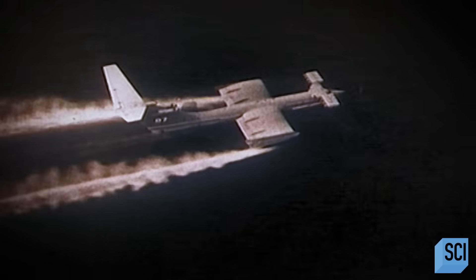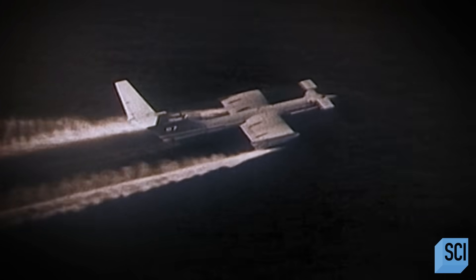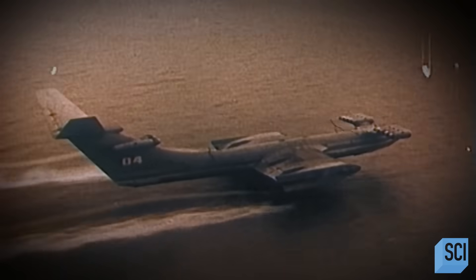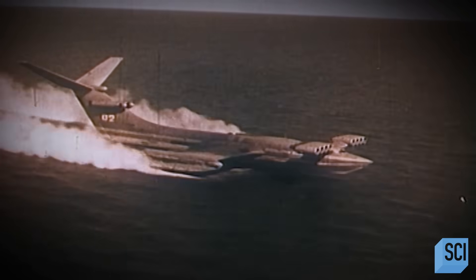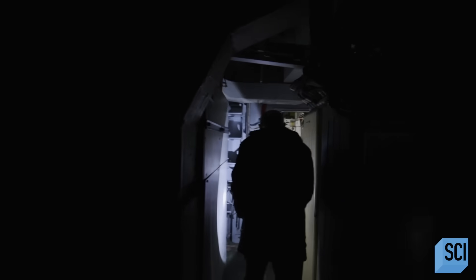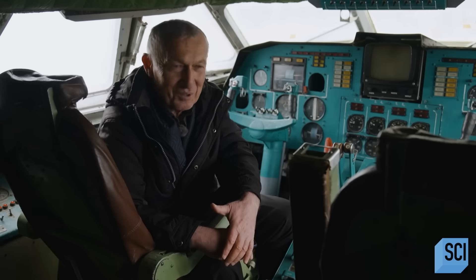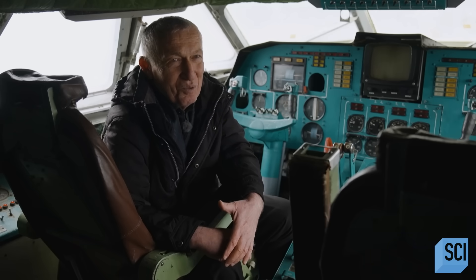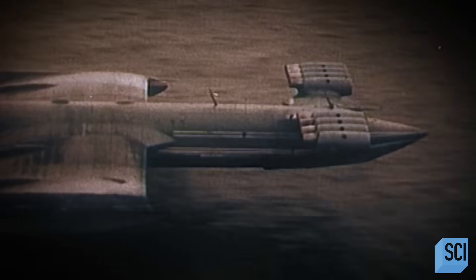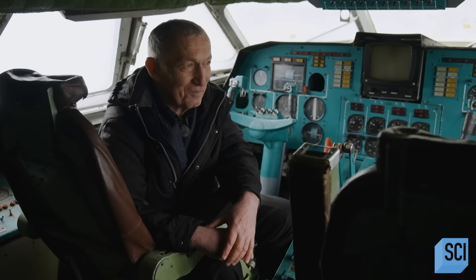What the Soviets didn't know was that American spy satellites were closely monitoring the secret tests. When the Americans got a look at this amazing craft zooming across the Caspian Sea, they were really pretty blown away. It absolutely terrified the Defense Department, the CIA — all of which could not believe this. The colossal craft soon earned an ominous nickname. Western military forces called it the Caspian Sea Monster because they thought it was a beast they had never seen before. But it was beautiful — during the flight, it was really beautiful.